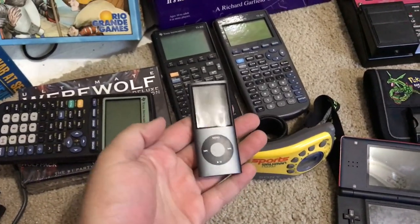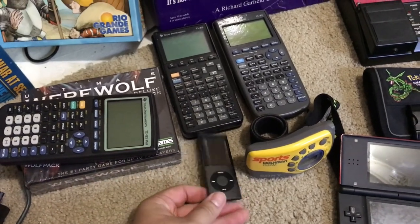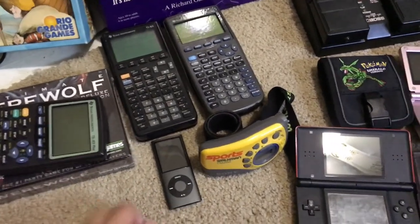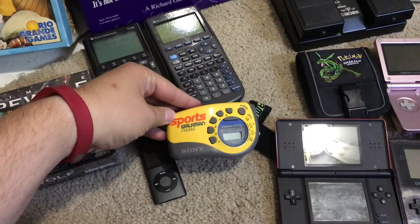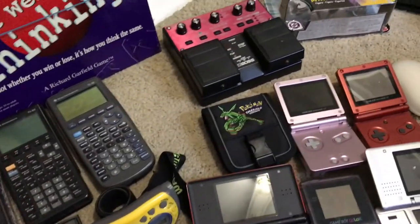Under that, an iPod — picked that up at a yard sale for $10, and it'll go for about $60 or so. Sony Sports Walkman — got that at Savers for $2.99, that'll go for about $15 to $20.